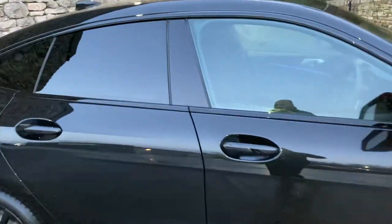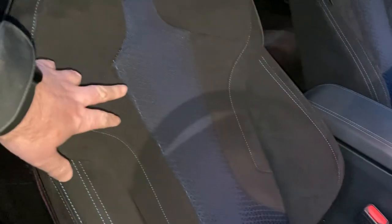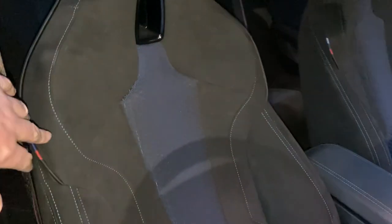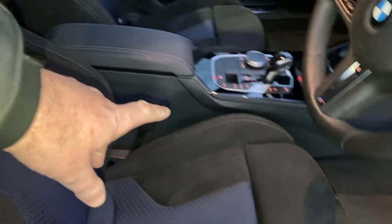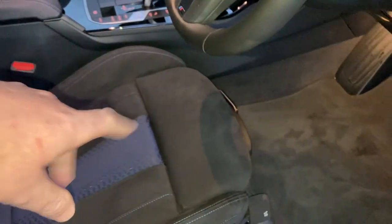So that's the exterior — let's have a look on the inside. We've got the Alcantara with the blue cloth seats. These are kind of like the super sport seats. You've got shoulder support as well as kidney and thigh supports, plus the adjustable under-thigh support.